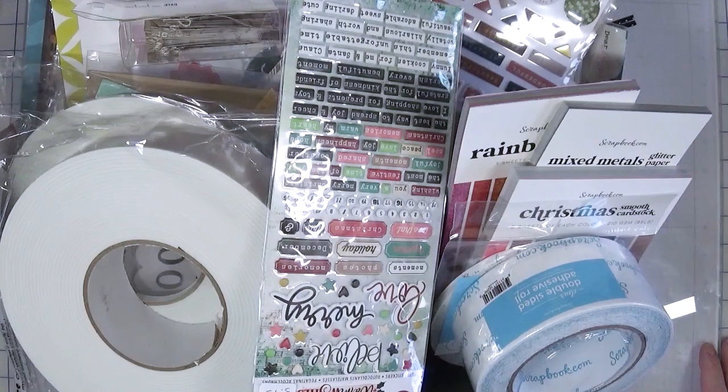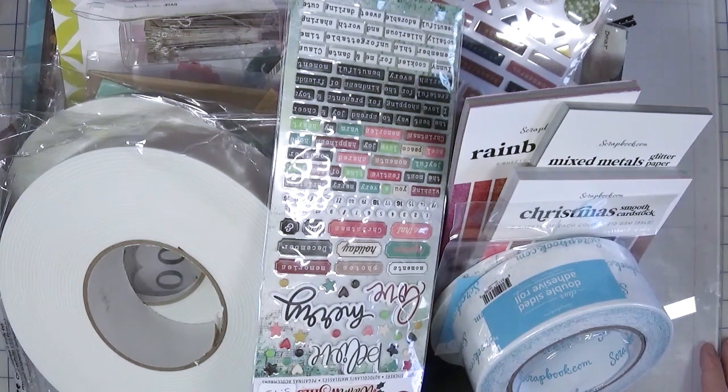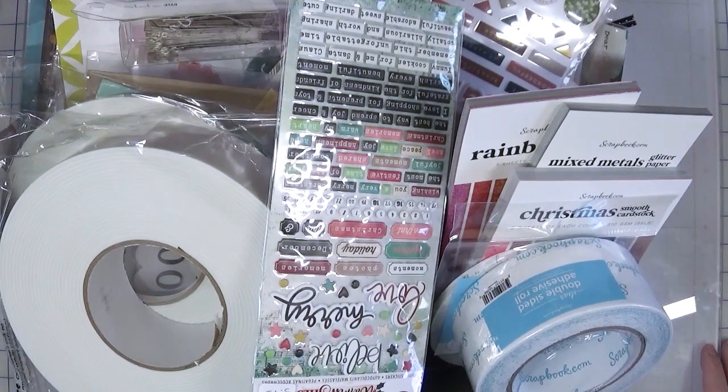Hi there! Welcome back to A Creatively Crafted Life. My name is Melanie and this is another organization video. I am offering words of encouragement as you tackle your spaces, not so much any magical way to deal with your stash.